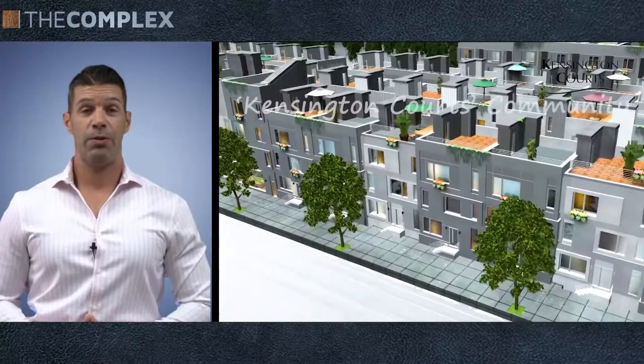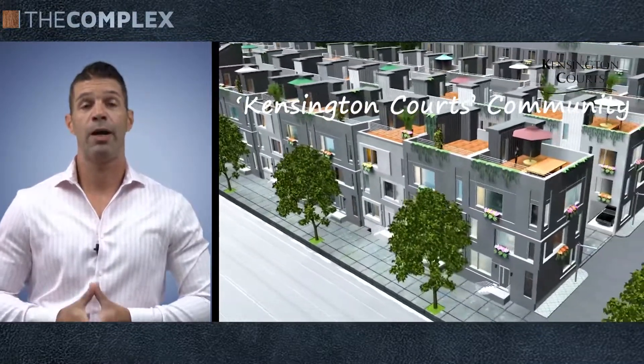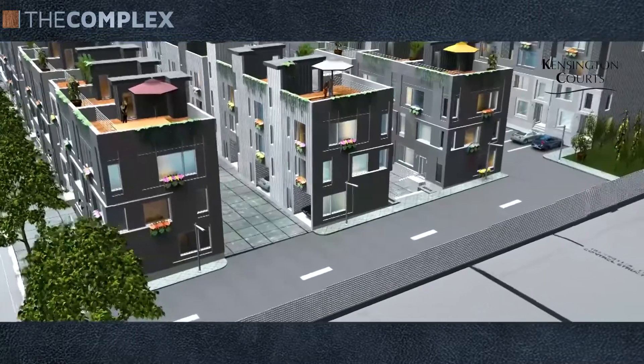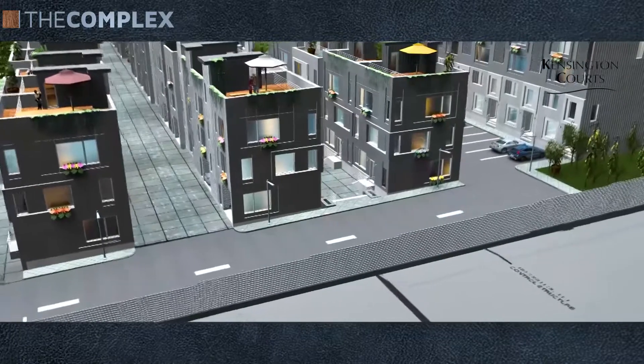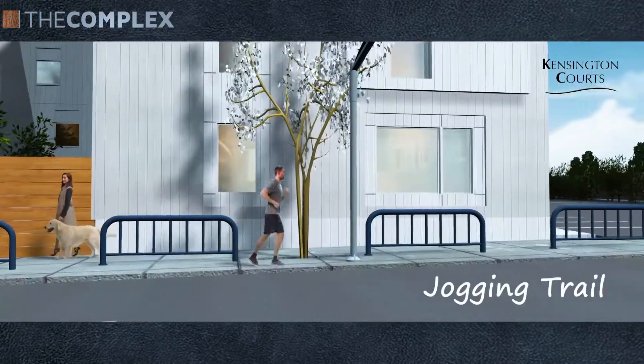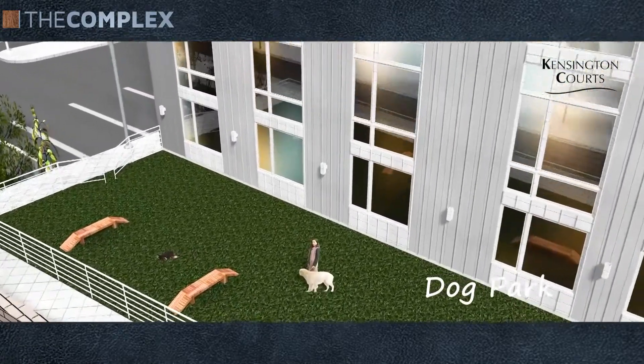This community has modern amenities consisting of not only modern architecture and building standards, but also some things you will not find in new construction developments throughout the city. For one, we have a half-mile jogging trail around the entire community. Number two, we have a dog park — where else in the city will you see a dog park?